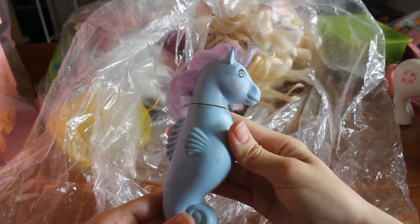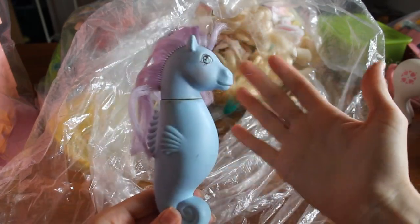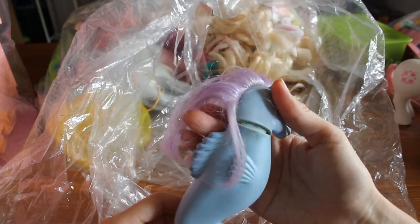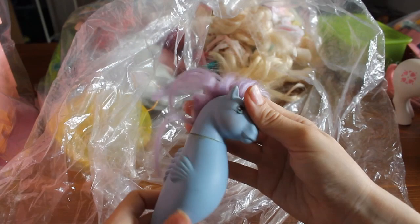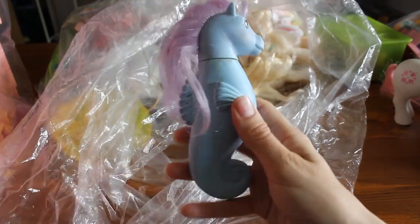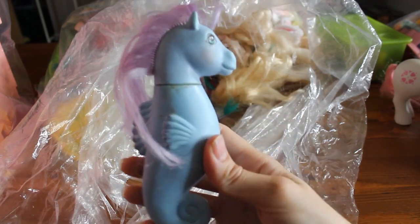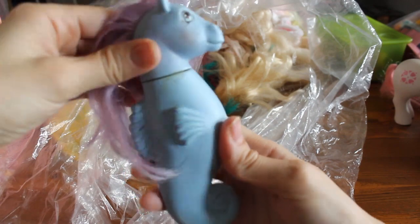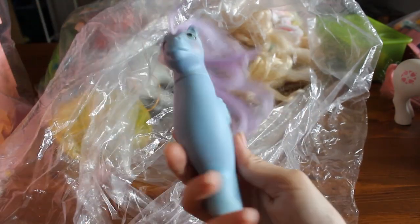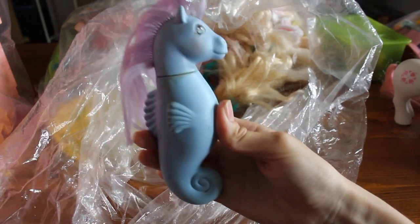Sea Pony is, of course, very collectible, very sought after — one of my favorites, and also one of a lot of other people's favorites too. Looks like she's got a little bit of dirt right here; I'll probably open her up and clean the inside. There's a weight inside of the Sea Ponies. So this is Sea Winkle, and if she was put in the water there could be a lot of rust inside, so I'm definitely going to clean her out. But I always love getting Sea Ponies — I'm very excited with this.